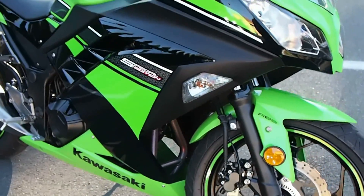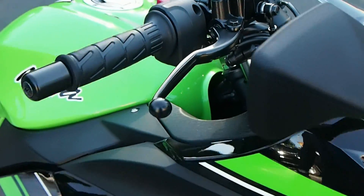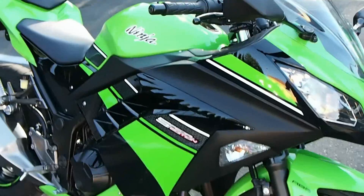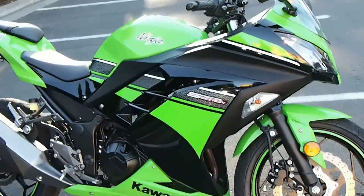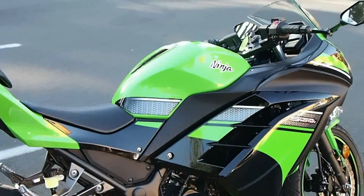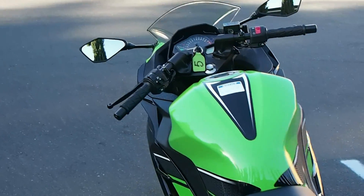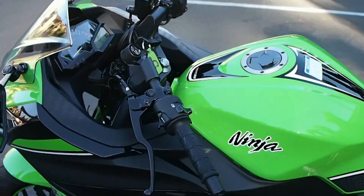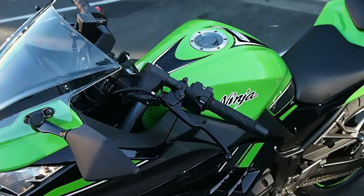I liked everything about this bike except the brakes — they still feel inexpensive. The suspension still feels inexpensive too, but this is an inexpensive bike. However, it's an inexpensive motorcycle that can be ridden hard, ridden like a much larger bike, and is entertaining for all skill levels. A new rider won't get bored with this bike for a while, and an experienced rider can use it as a fun twisty back-road bike, a commuter, or a racetrack bike to work on their skills.